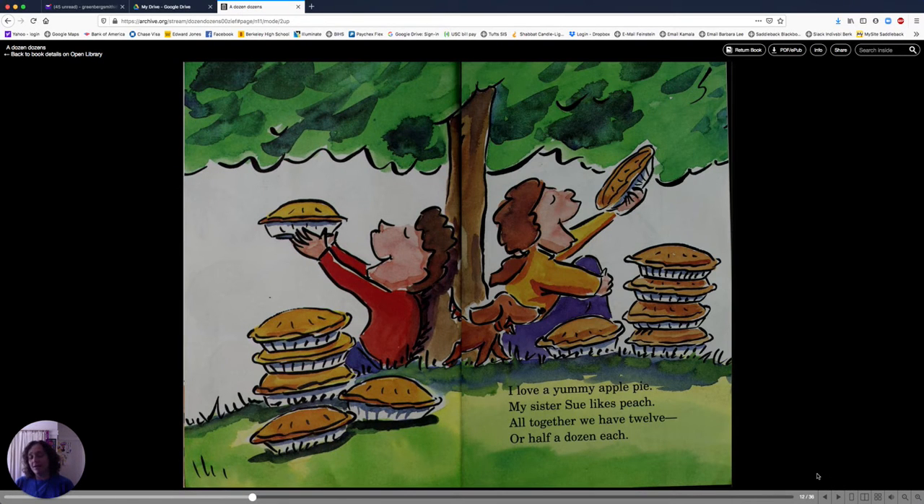I love a yummy apple pie. My sister Sue likes peach. All together, we have twelve, or half a dozen each. That's a lot of pies. There's six over here, and six over here, and together that makes twelve, or a dozen.